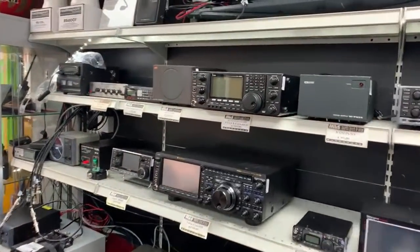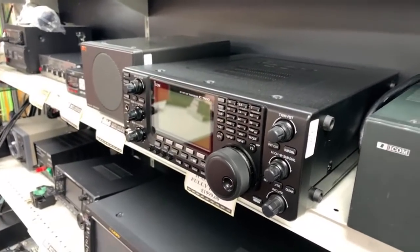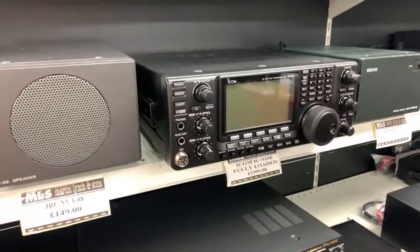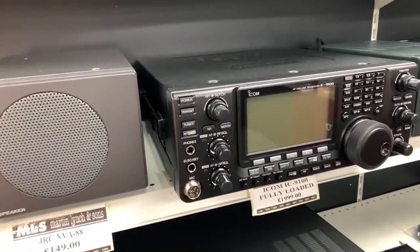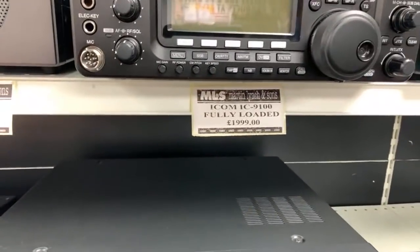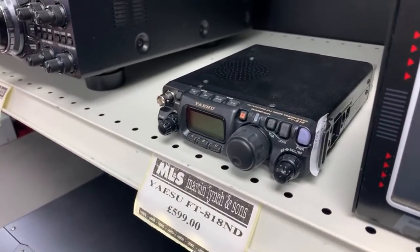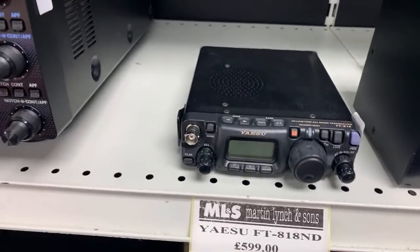There's an IC-9100 just set up there — the fully loaded one. Give us a call, I'm sure we can do something on this one. It has the D-STAR board in it, the 23cm unit, and both optional filters — the FL-431 and FL-432. Fully boxed and complete with the mic, hand mic, and DC cable, listed at £1,999. Also there's an FT-818 — lovely little six-watt radio from Yaesu, covering HF, 6m, 2m, and 70cm, boxed and complete.